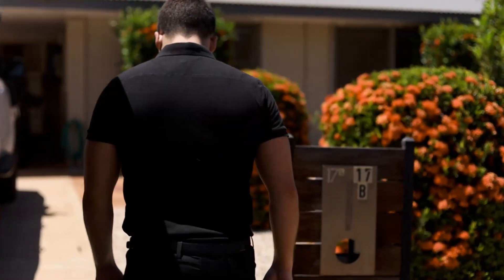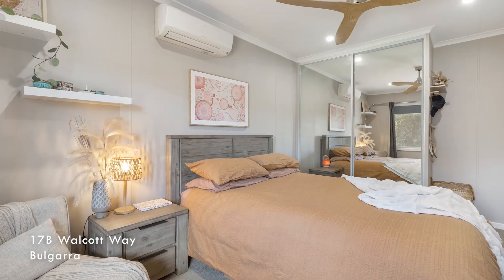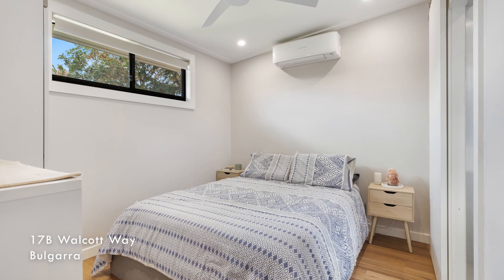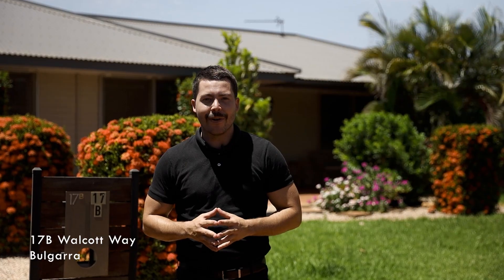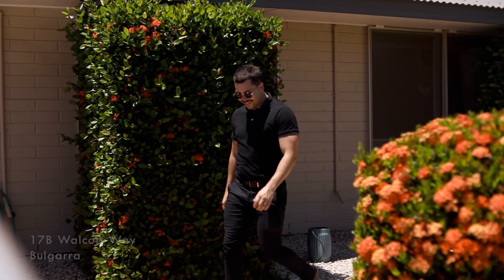And now to a property we're bringing to market in early February — this is 17B Walcott Way in Bolgara. A renovated three-by-one home that has a detached granny flat that is stylish and contemporary. This property would be perfect for the busy couple with the option of a live-in nanny. This one will be sold via Open Negotiation, our online auction platform, and I can't wait to bring it to market.